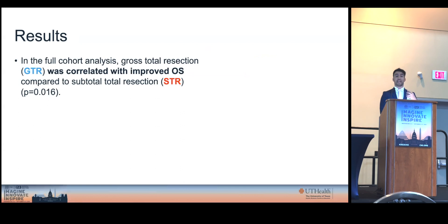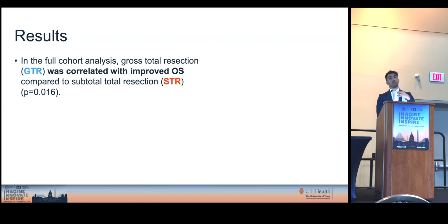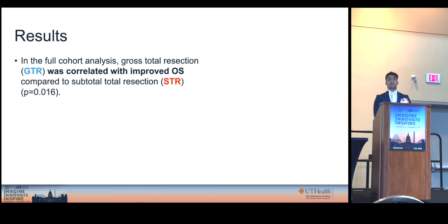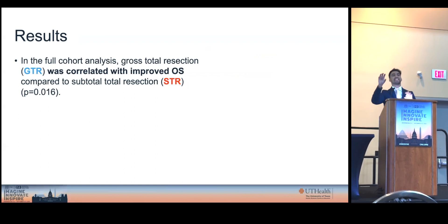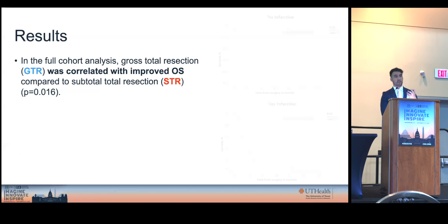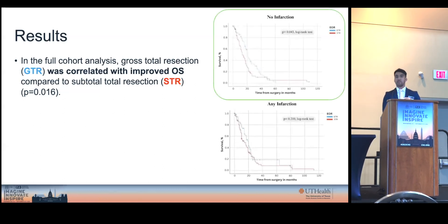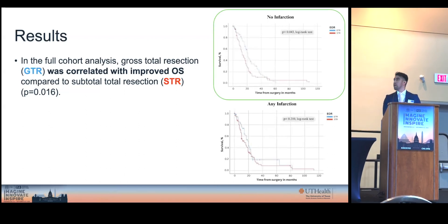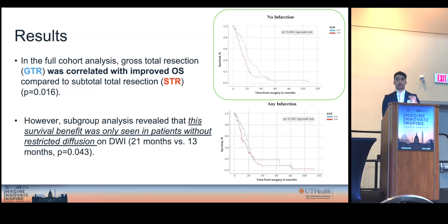We proceeded to analyze the extent of resection and found the well-described benefit of gross total resection over subtotal resection for overall survival. To further assess the impact of having an infarction, we subdivided patients into those without infarction and those with infarction in the form of a Kaplan-Meier survival curve analysis. As you can see in the upper panel, this difference remained significant in favor of the GTR subcohort. However, these benefits disappeared when infarction was occurring, possibly meaning that the presence of infarction may negate the benefits of performing a gross total resection.